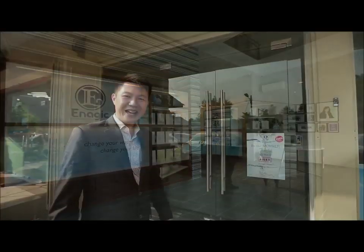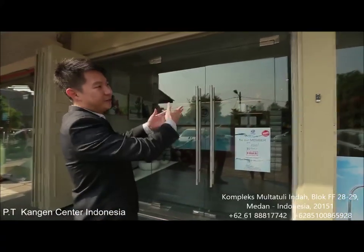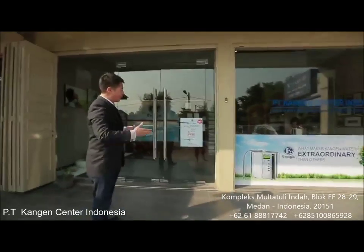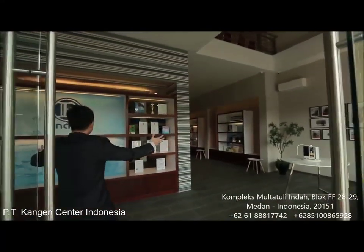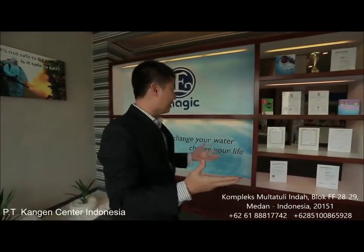Hello and welcome to Kangen Power Team Maidan Authorized Sales and Service Center. As you can see, it's an amazing and beautiful office right here in the heart of Maidan. Come, let me bring you on a guided tour of this office. This office is really state of the art with a very big space, and this is where everybody can come to get to know more about Kangen Water.